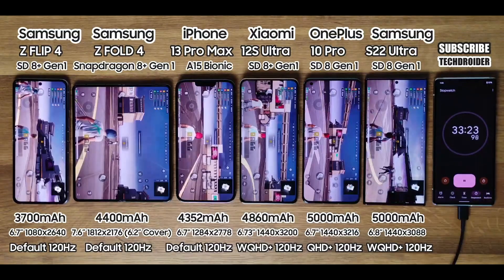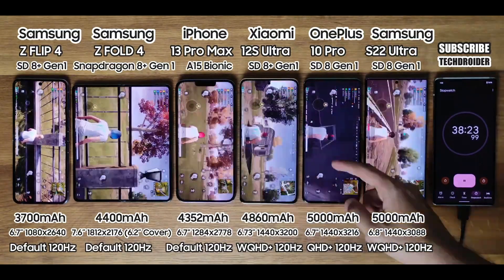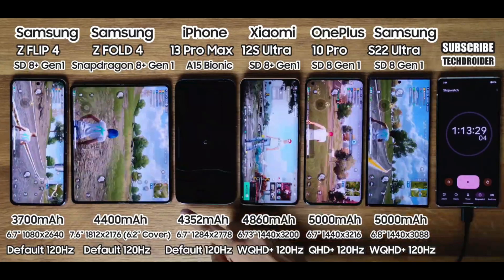The Samsung Galaxy S22 Ultra and OnePlus 10 Pro both come with a massive 5000 milliamp battery capacity, whereas the Fold 4 is coming with 4400 milliamp. The Z Flip 4 has 3700 milliamp, the iPhone 13 Pro Max has 4352 milliamp, and the Xiaomi 12 Ultra has 4800 milliamp.